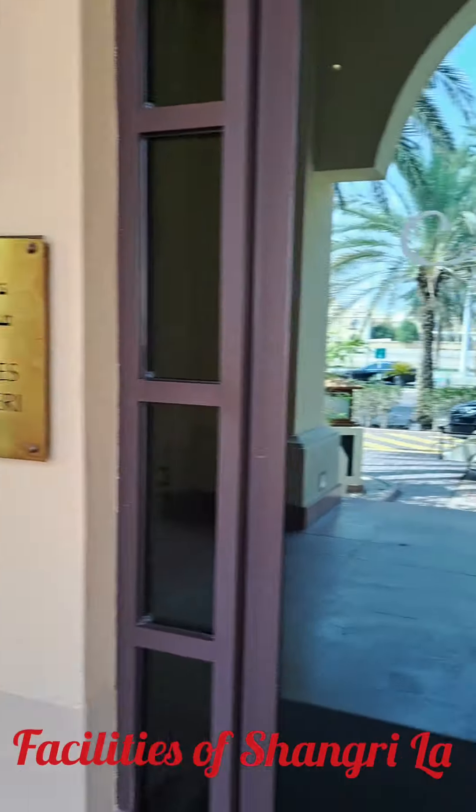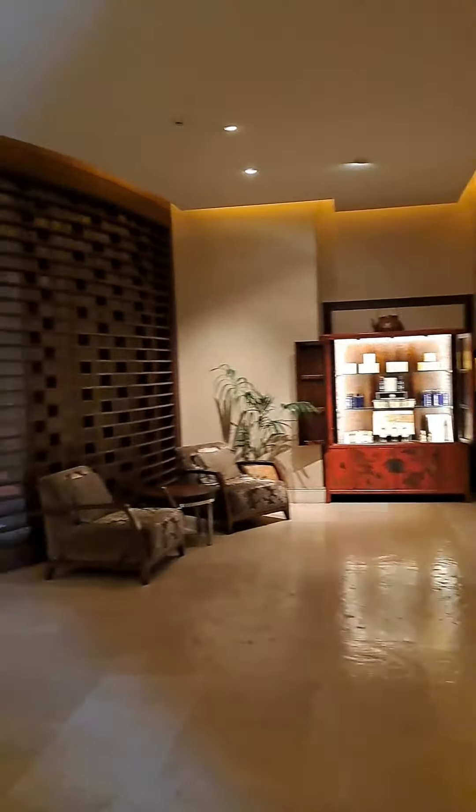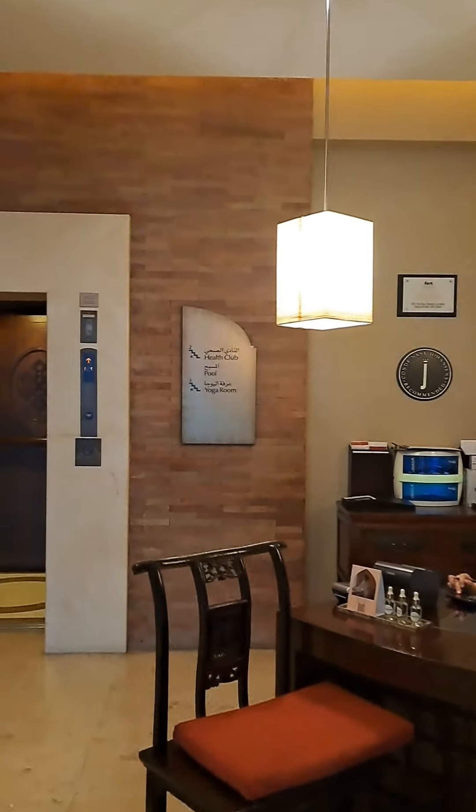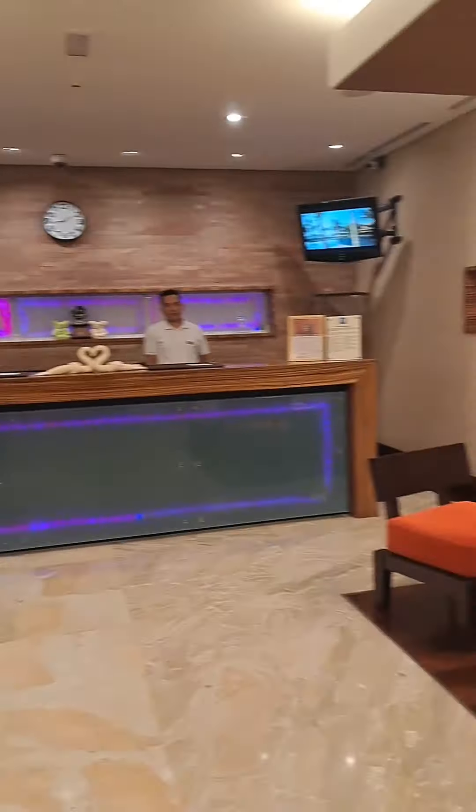Using the YouTube facilities of Shangri-La, this is the most beautiful spa that we have here. We have healthcare and yoga. This is the little gym and pool.